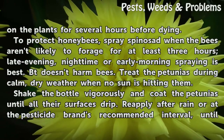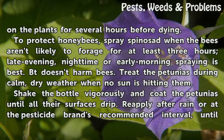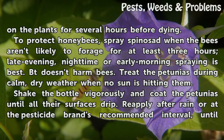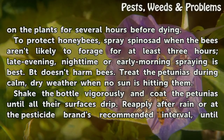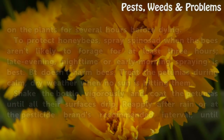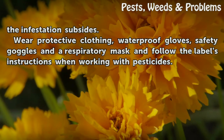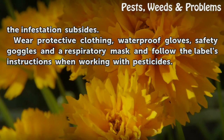To protect honeybees, spray spinosad when the bees aren't likely to forage for at least 3 hours — late evening, nighttime, or early morning spraying is best. Bt doesn't harm bees. Treat the petunias during calm, dry weather when no sun is hitting them. Shake the bottle vigorously and coat the petunias until all their surfaces drip. Reapply after rain or at the pesticide brand's recommended interval until the infestation subsides. Wear protective clothing, waterproof gloves, safety goggles, and a respiratory mask, and follow the label's instructions when working with pesticides.